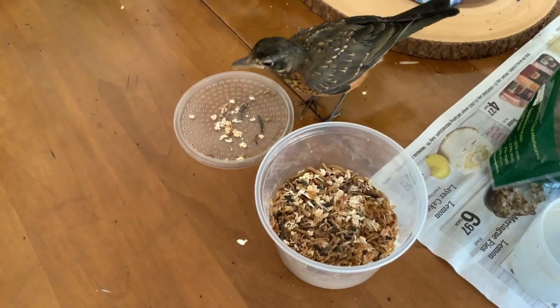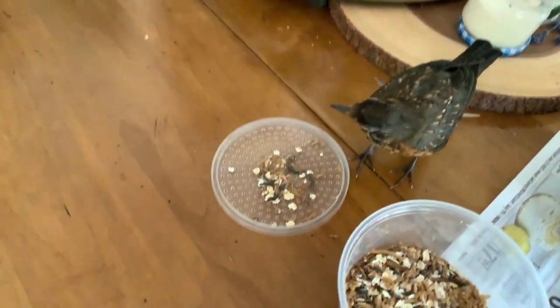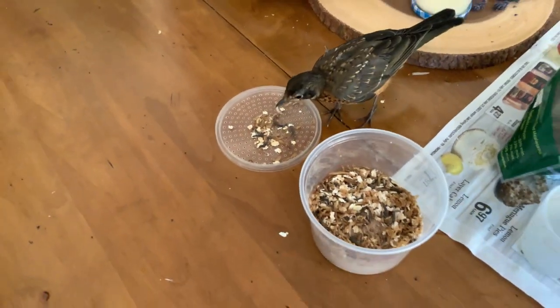I just brought him in. He's been out playing around outside, flying around. Want a few more? I would not want to be a mealworm with that bird.